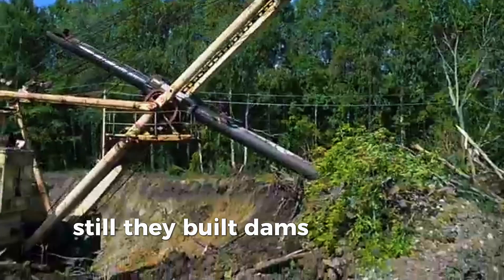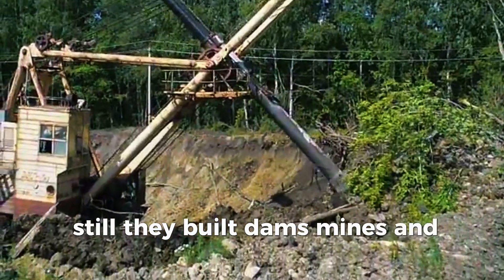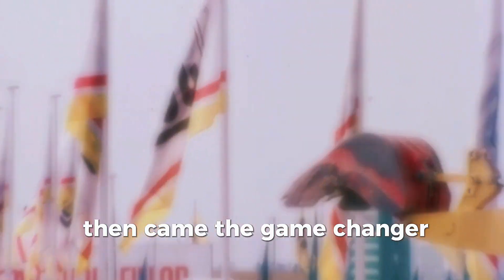Still, they built dams, mines, and entire cities. Then came the game changer: hydraulics.